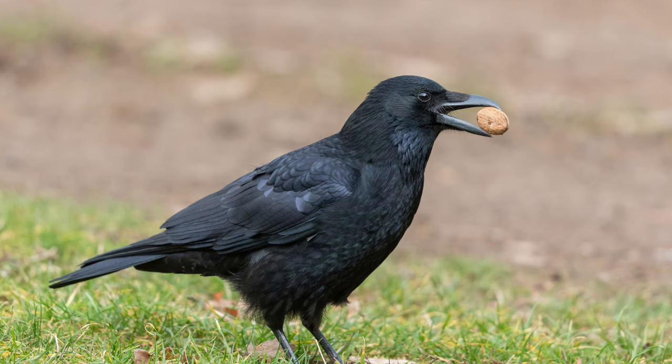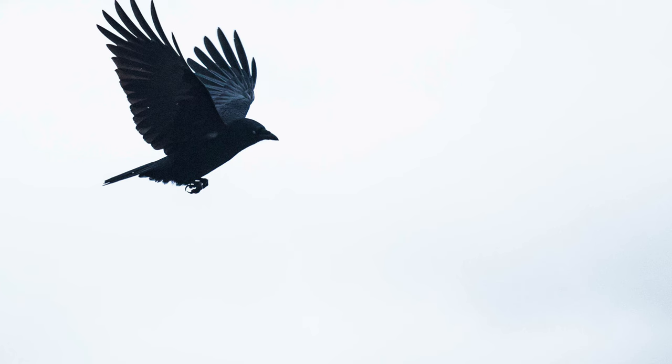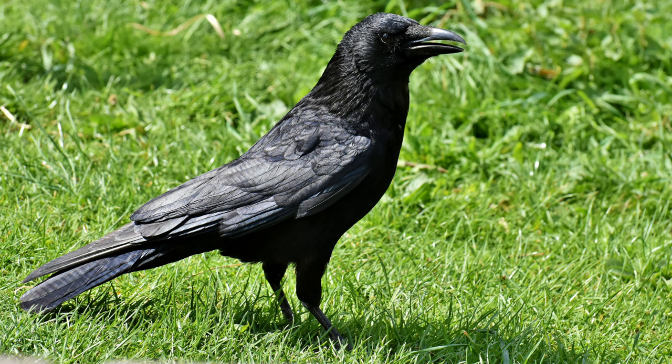Crows are all black except for their shiny eye and sturdy beak. They're about the size of a large pigeon, with a wingspan of up to five feet.